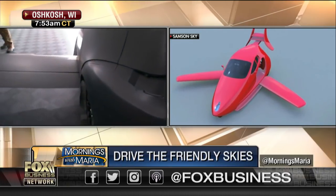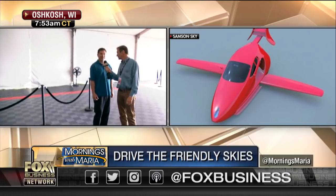What's this going to cost? You have any idea? I know you haven't priced it yet, but what do you think? Target price, I think, about $140,000. So it's fairly reasonable — a car and airplane for 140 grand.